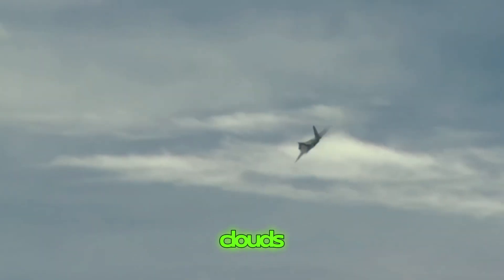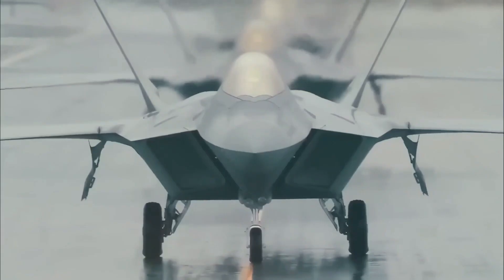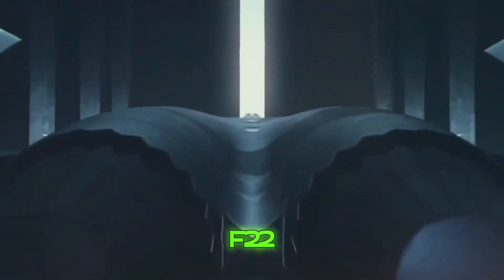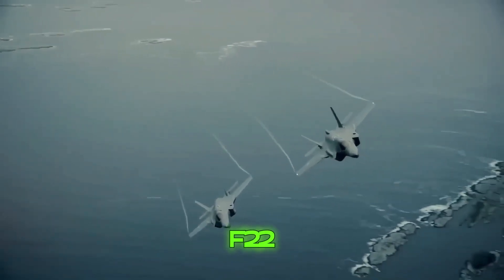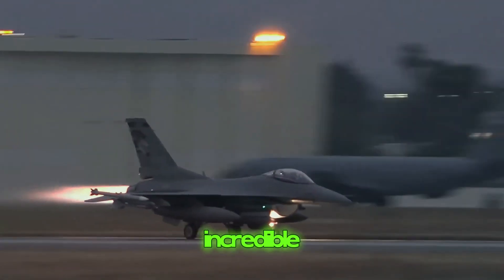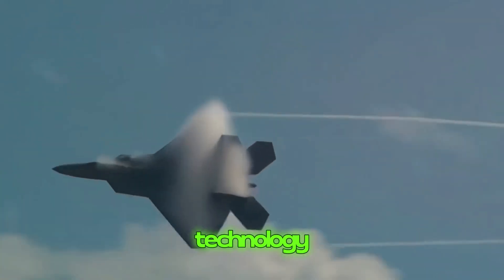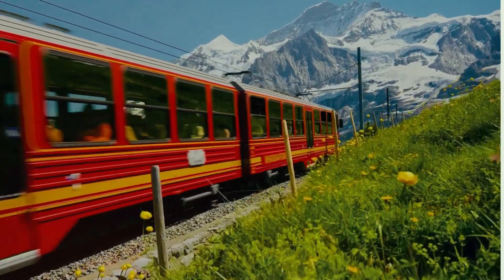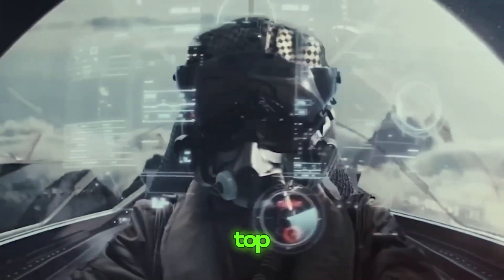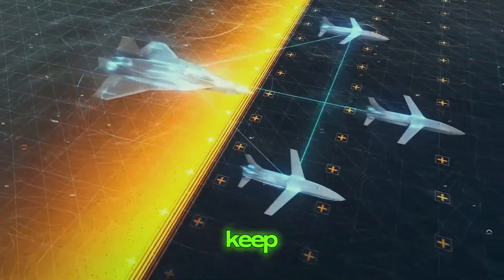Next time you look up at the clouds, remember there might be a Raptor soaring above, watching over us all like a silent guardian. Even though the F-22 Raptor is already incredible, it's essential to keep improving it. Technology is always moving forward, and while the Raptor might be top-notch today, tomorrow's technology could outpace it if we don't keep up.